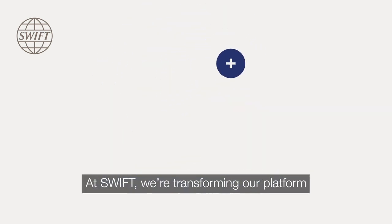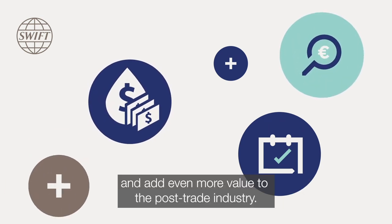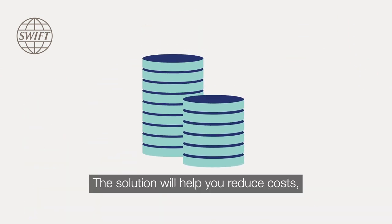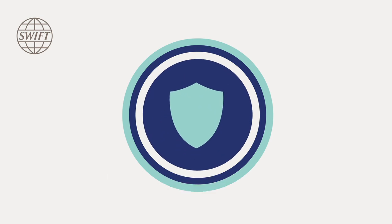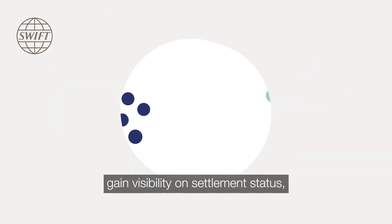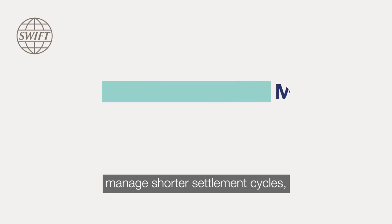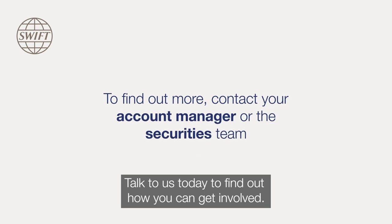At SWIFT we're transforming our platform to address the key challenges you face and add even more value to the post-trade industry. The solution will help you reduce costs, increase efficiency and enhance risk management. You'll be able to more easily comply with settlement discipline regimes, manage exceptions, gain visibility on settlement status, manage shorter settlement cycles and much more. Talk to us today to find out how you can get involved.